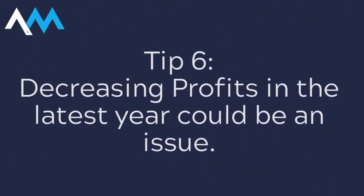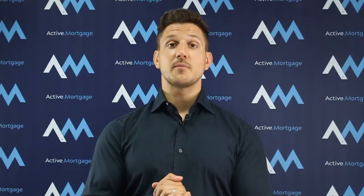Tip number six is for decreasing profits, and this is equally a bit of a problem. If your profits or income are decreasing from your limited company, mortgage lenders are going to ask questions because they're concerned it could happen next year or the year after. So make sure your business and income are in a strong position when you start thinking about applying for a mortgage.